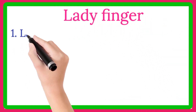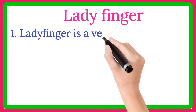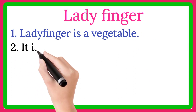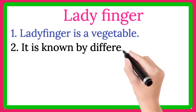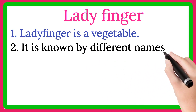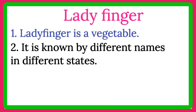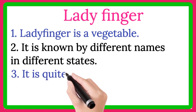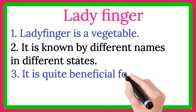Hello everyone, in this video I will write very easy 10 lines about ladyfinger. Line number 1, ladyfinger is a vegetable. Line number 2, it is known by different names in different states. Line number 3, it is quite beneficial for us.